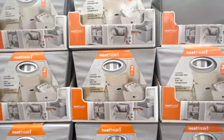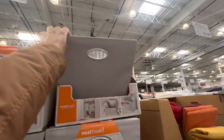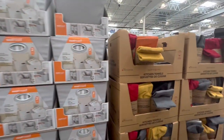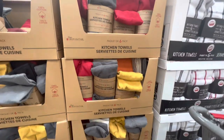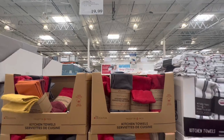These storage bins by Neat Freak are going to be discontinued — you get two for $23.99. Some more kitchen towels in all solid plain colors, and this one is $19.99.